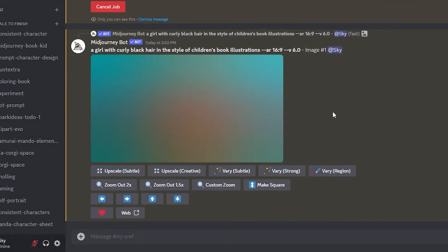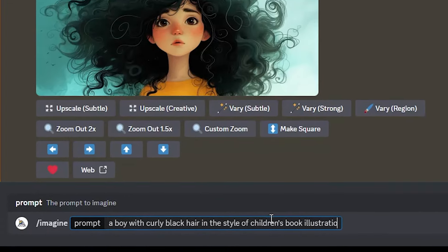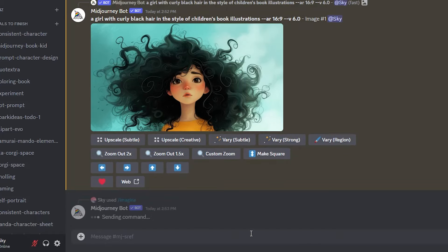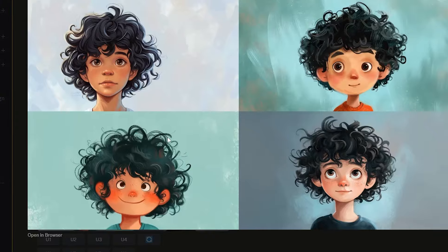Now let's move on to the boy. Let's write the same prompt but change it to a boy instead of a girl. This is without the style reference, so we should get beautiful images but they shouldn't look very similar to our first image of the girl — MidJourney just generates random styles if you don't point it in a certain direction. Even though I wrote 'in the style of children's book illustrations,' there are millions of different illustration styles, and as you can see we get animated or cartoonish images that appear to have a different style.